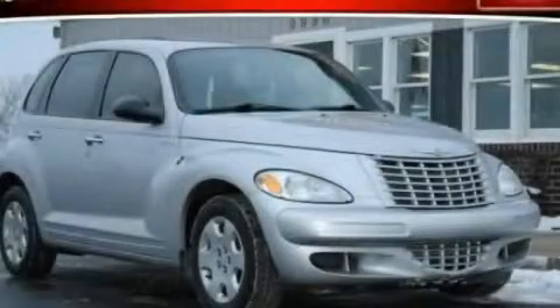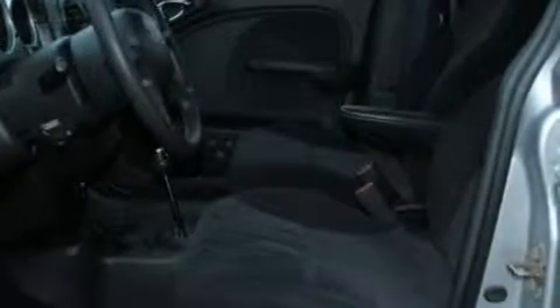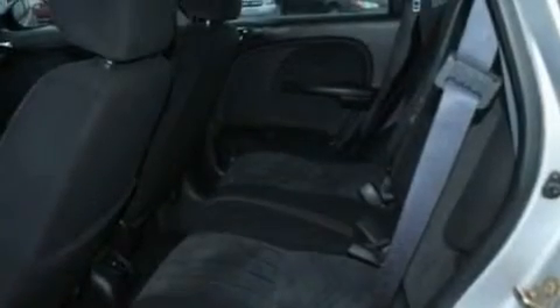This is a 2005 Chrysler PT Cruiser — personality on wheels. This crossover has an automatic transmission and an inline four-cylinder engine.